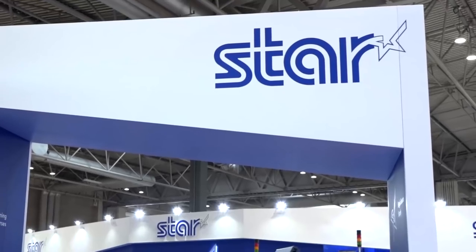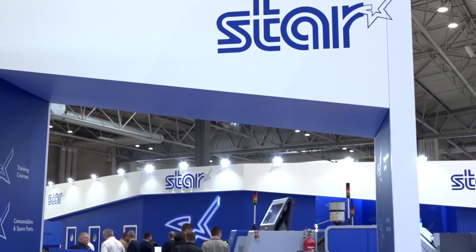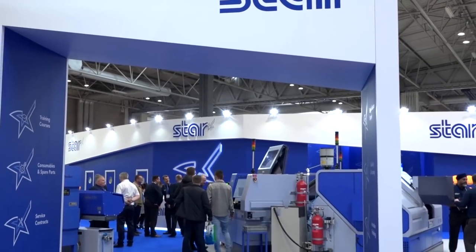What are you guys looking forward to seeing at the show? We're here to see the latest tech, see some machines, meet up with some companies, see job opportunities, et cetera.